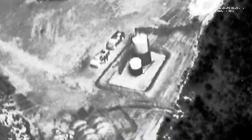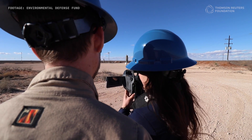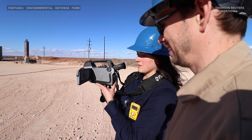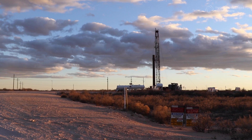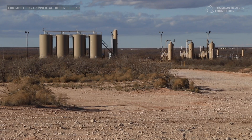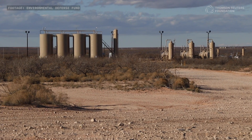Fixing these leaks is often as simple as turning a wrench or replacing a part. These are pretty low-tech issues. The big challenge here is finding the leaks. Oil and gas companies have long relied on infrared cameras and handheld sensors to find leaks, but that takes a lot of time and is also pretty expensive. That's why companies tend to check for leaks as sparingly as possible, meaning leaks can go undetected for months.